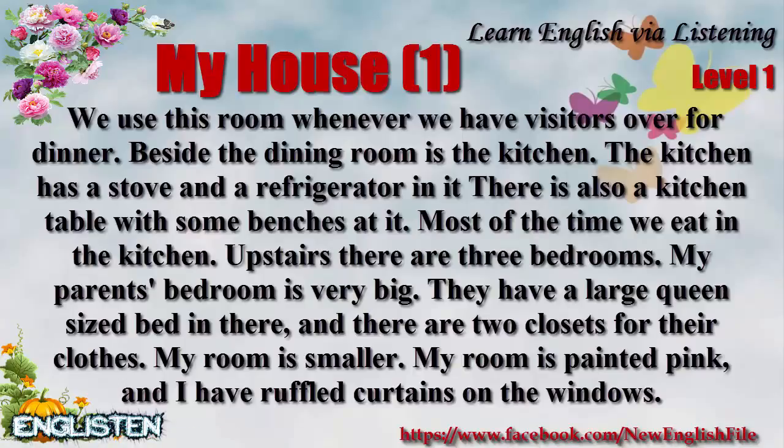Upstairs, there are three bedrooms. My parents' bedroom is very big. They have a large, queen-sized bed in there, and there are two closets for their clothes.